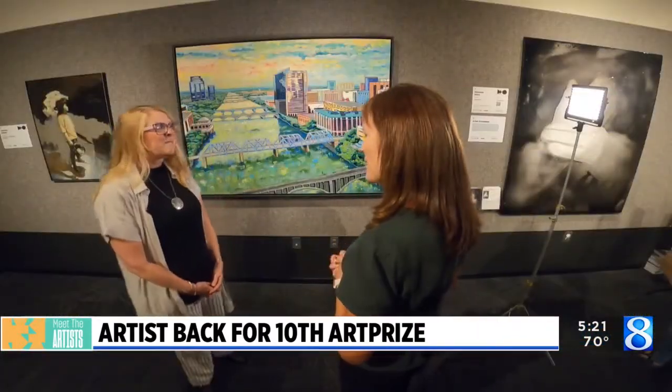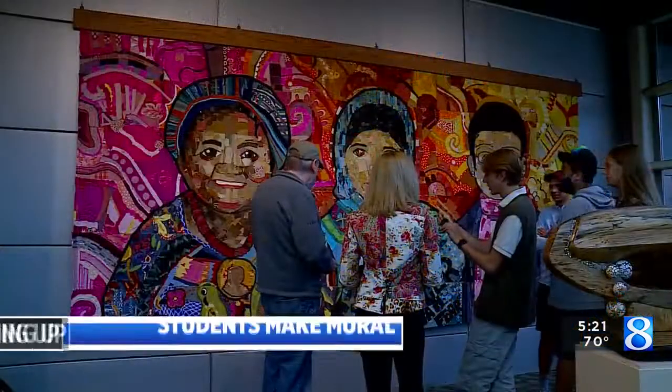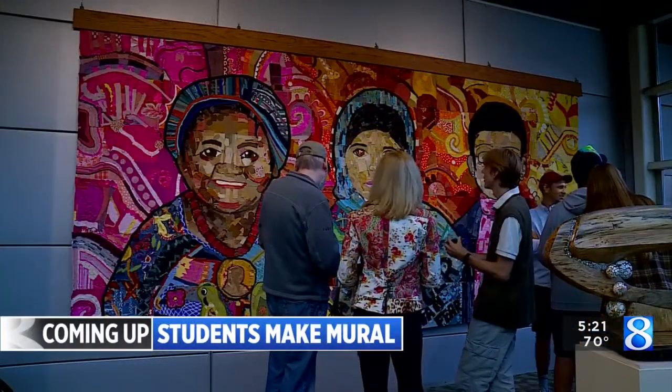Why do you put those in there? Because I think it's fun for people to come up close and really look instead of just standing far back and search for things. And you can see Judy's piece at the Ford Museum.